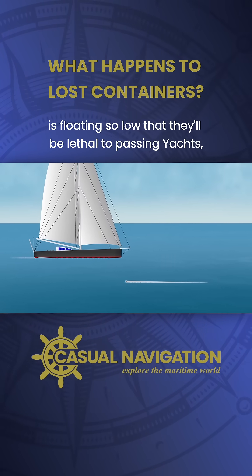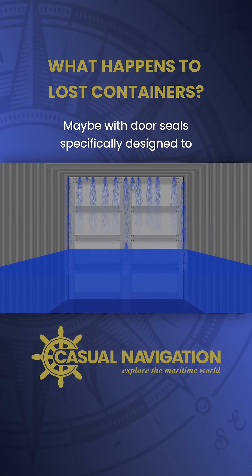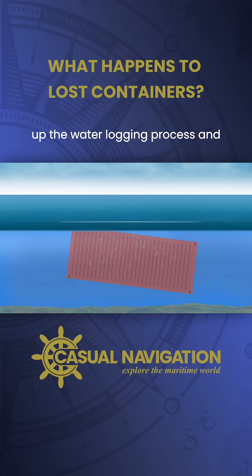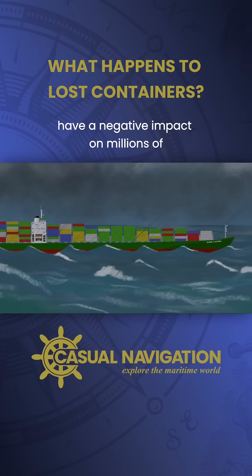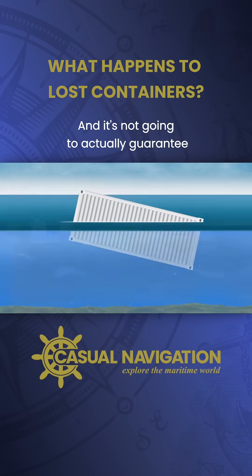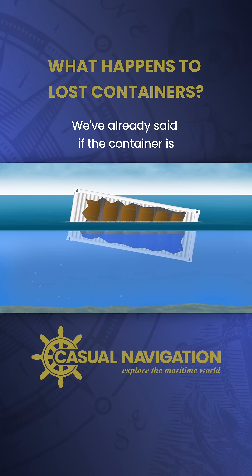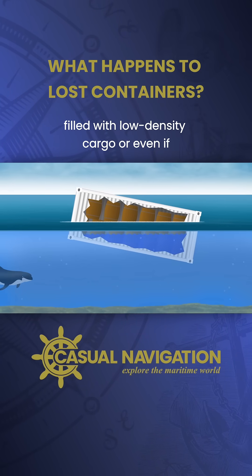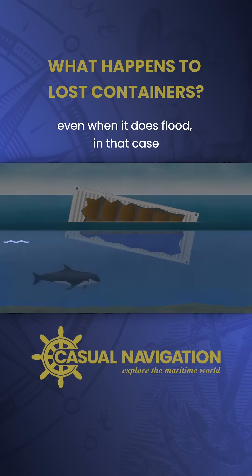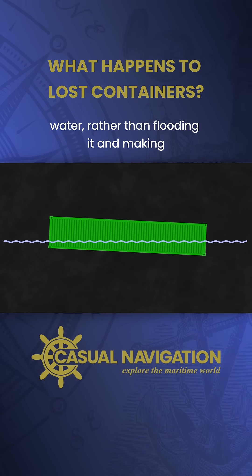But there will obviously be a time when the containers are floating so low that they'll be lethal to passing yachts. But what if you speed up the flooding process, maybe with door seals specifically designed to break down in the presence of seawater? It should speed up the water logging process and subsequent sinking, but it's going to have a negative impact on millions of containers that are not lost by providing less protection to their cargo, and it's not going to actually guarantee that the container will sink anyway. If the container is filled with low density cargo, or even if it has integrated insulation like a reefer container, it's going to be buoyant even when it does flood. In that case, there could even be an argument for it being safer while floating high in the water rather than flooding it and making it harder to see.